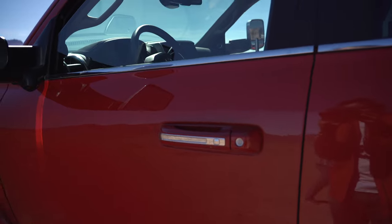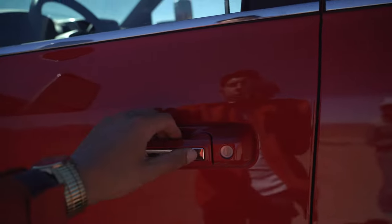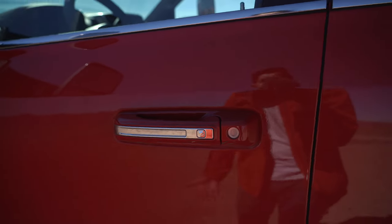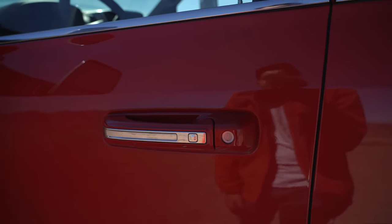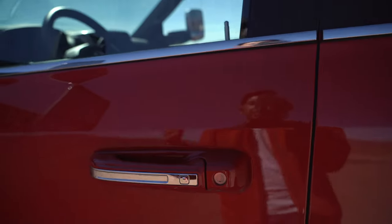For the door handle, this is a nice feature — if you're always carrying a lot of stuff, to lock the truck all you have to do is hit this button if you have the key fob on you. To unlock the truck, you just put your hand right here and it unlocks.